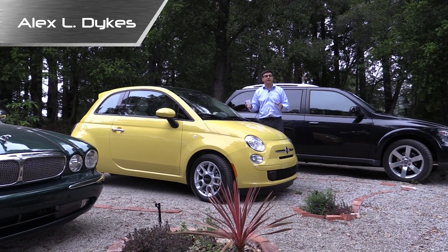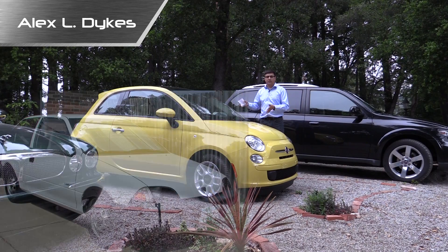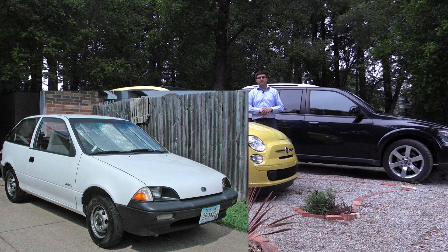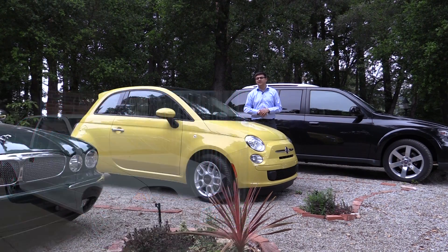This then follows with a statement from these same people saying, my god, what gives — my Geo Metro from 1990 got me 55 miles per gallon, why is this only getting 34 miles per gallon? Well there are a lot of reasons for that. Let's first address that 55 mile per gallon claim from the 1990 Geo Metro.